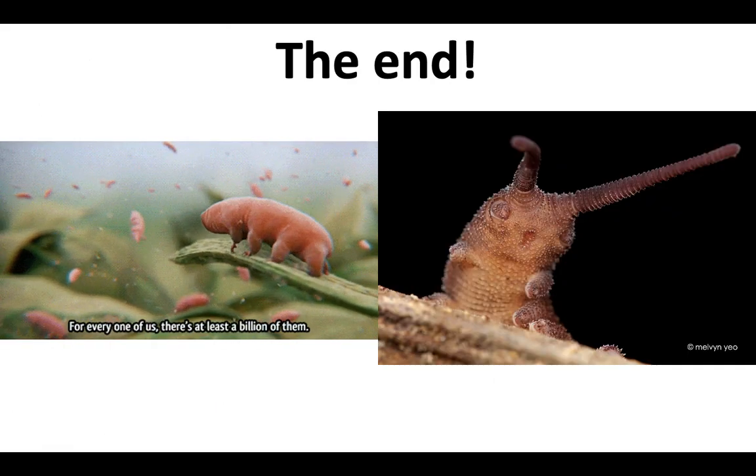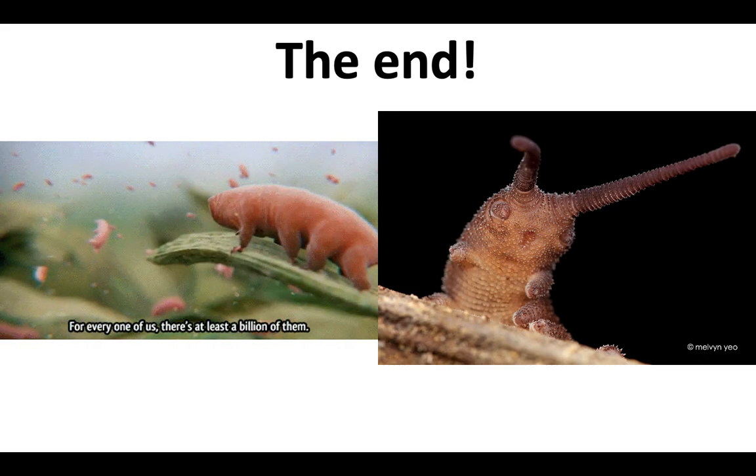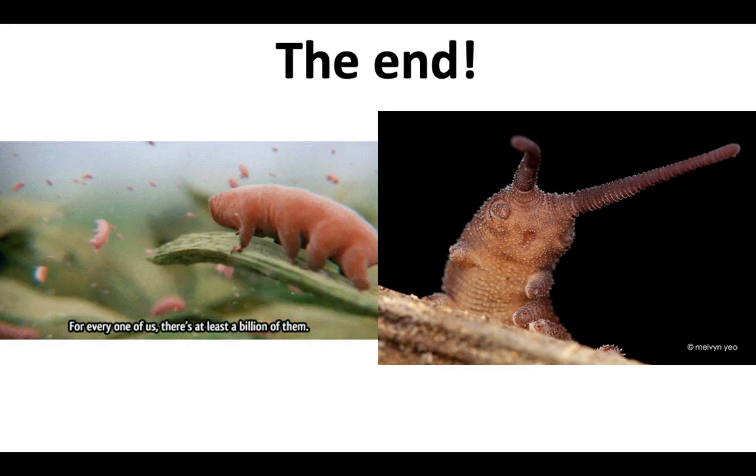And that's it! Finito! The end! I will see you next time when we talk about Arthropods! Bye!